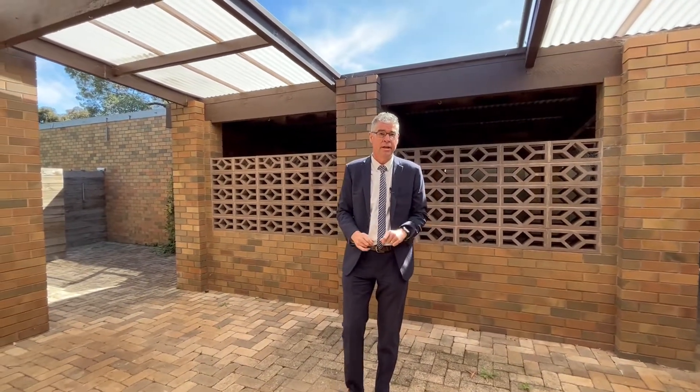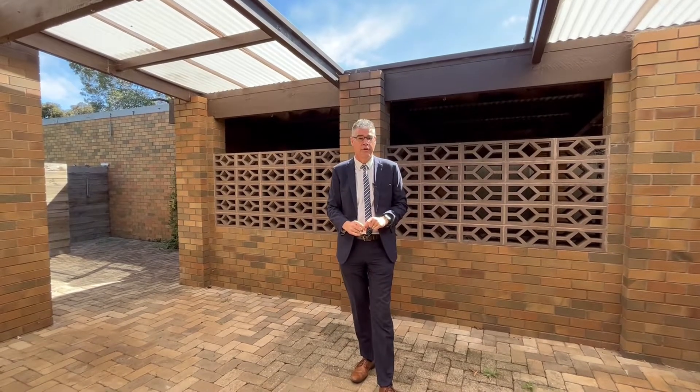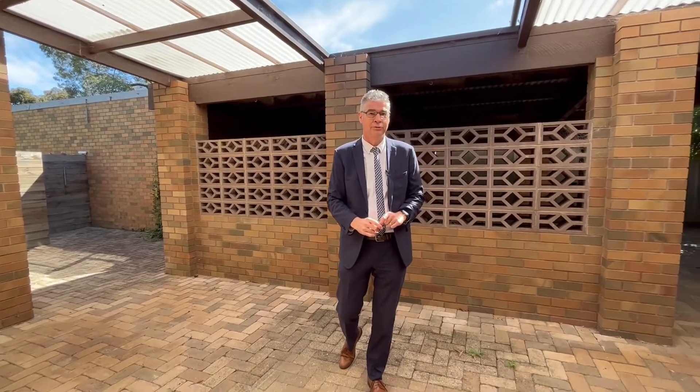6 Biasa Street, Strathdale. If you'd like some more information, let me know. Andrew Pearce, Tweed Sutherland First National Real Estate.